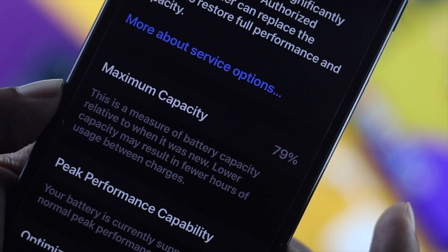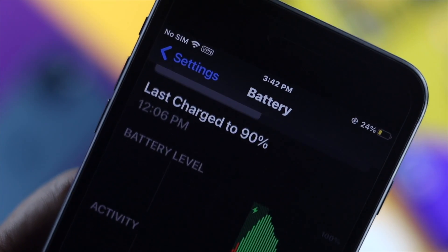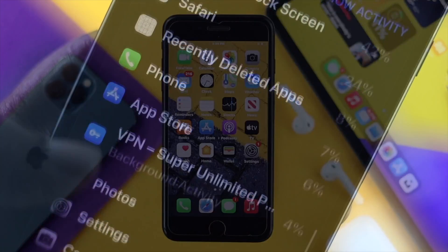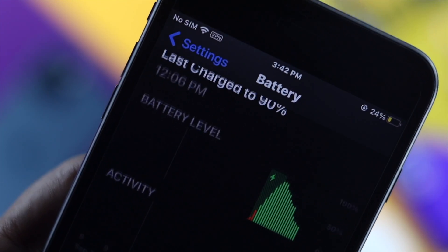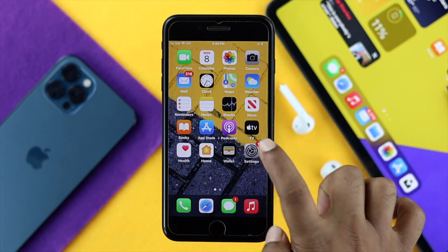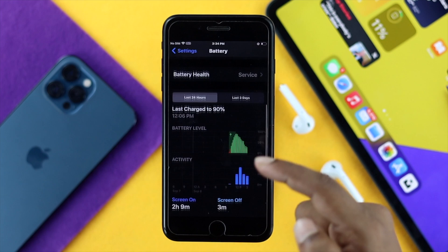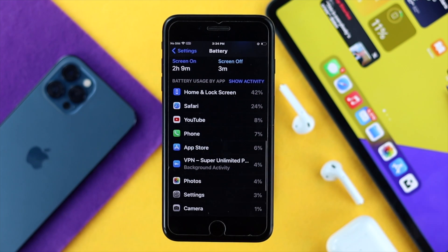This issue can be very serious and you must go through some steps in order to solve this problem. Before you do anything, the first thing you need to check is your applications, because there can be some faulty application causing this issue. To check this out, tap Settings and then scroll down to Battery — it will give you detailed information about which application is causing the issue.